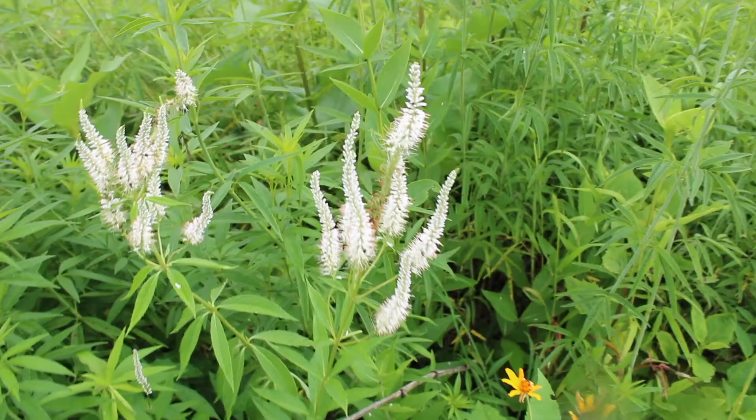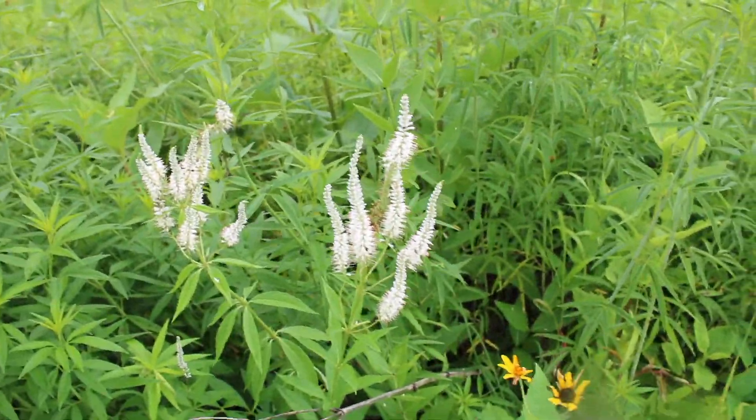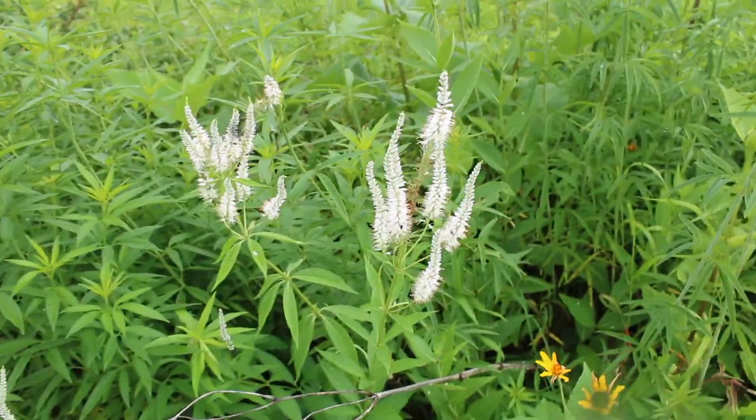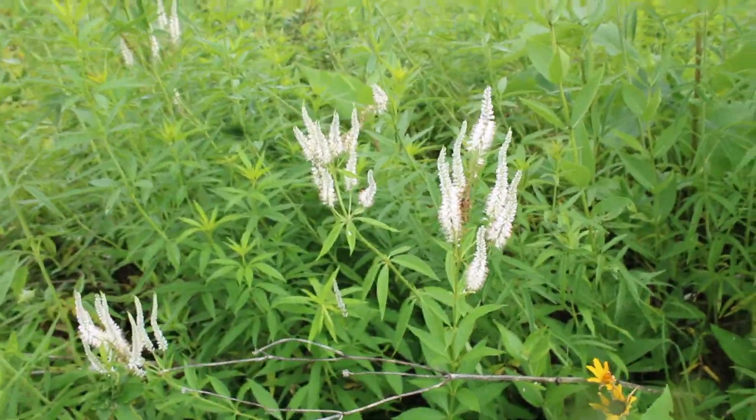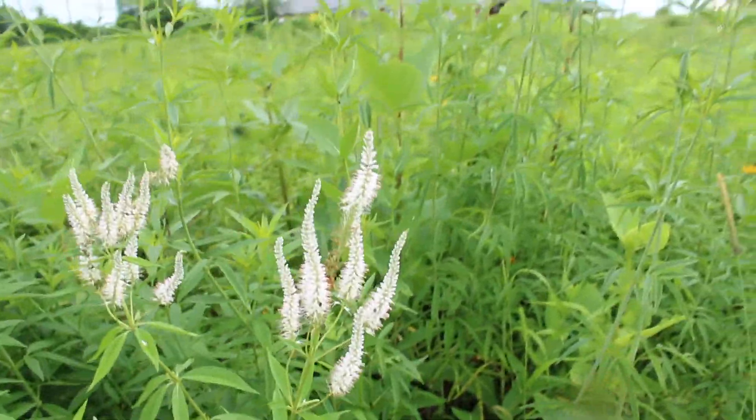Now you may remember I talked about the Pale Purple Coneflower — Echinacea pallida? Well, Echinacea purpurea is now in town, this being the Purple Coneflower. Not pale, just purple — oh yeah.